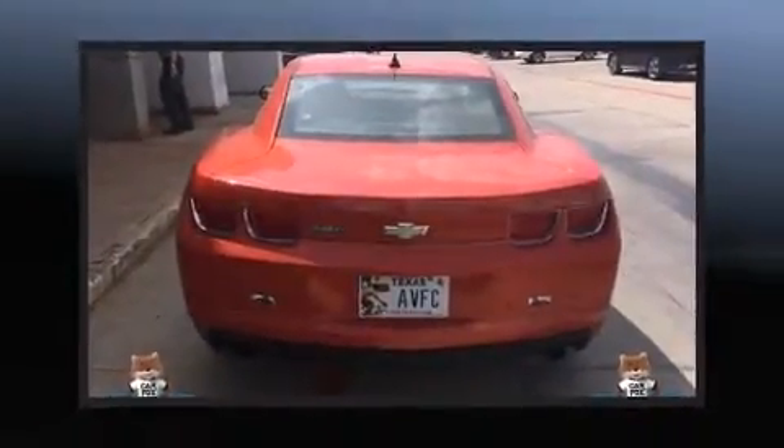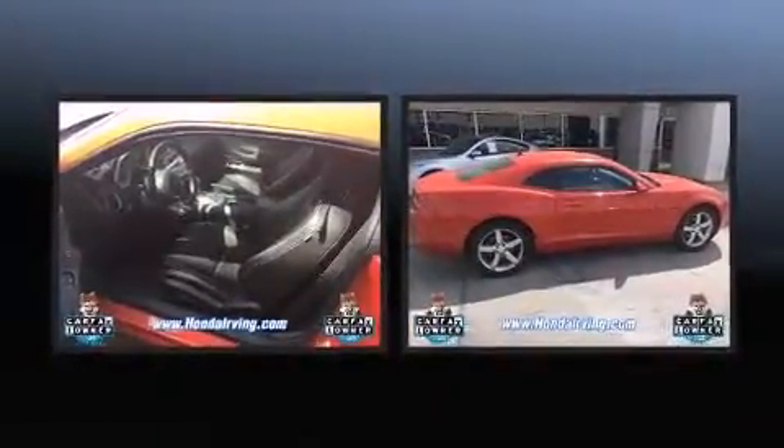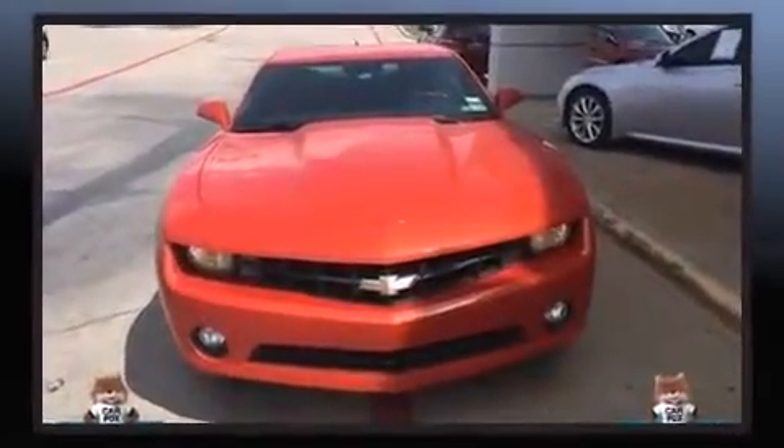Step into the 2010 Chevrolet Camaro. This two-door, four-passenger coupe is still under 75,000 miles. Chevrolet made sure to keep road handling and sportiness at the top of its priority list.